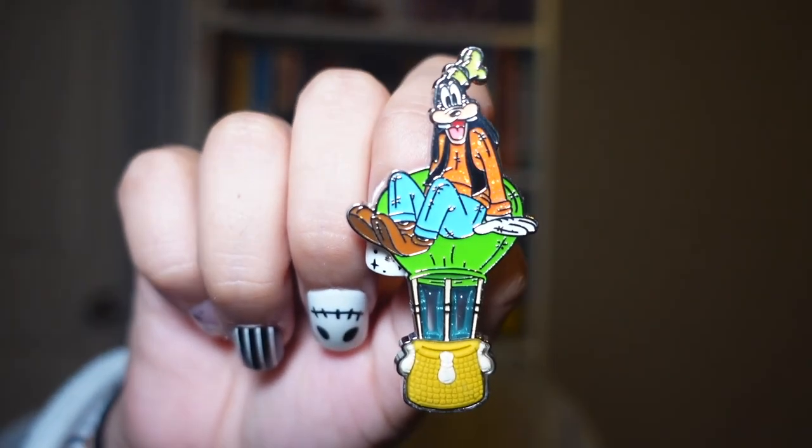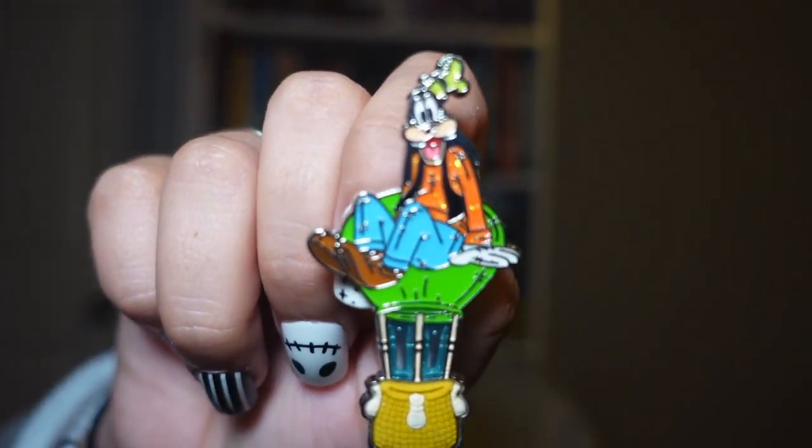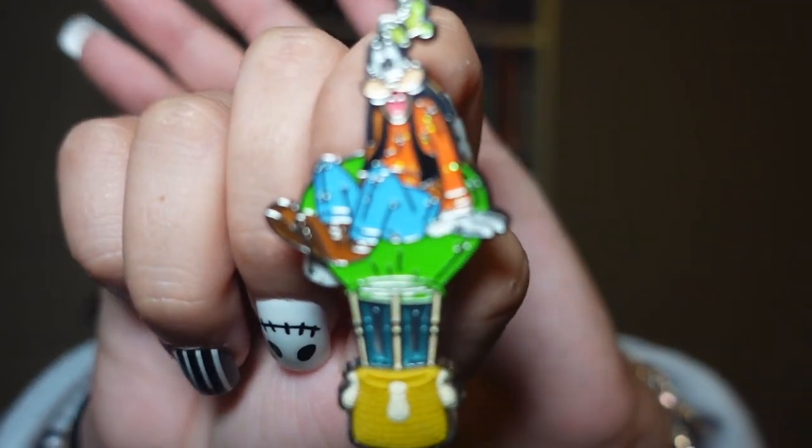Since I do collect Goofy, I also got this one, which I think is also super adorable. It's so cute how he's just sitting there on the hot air balloon.